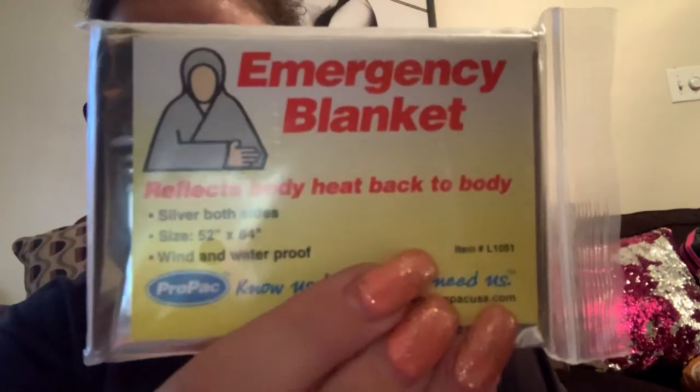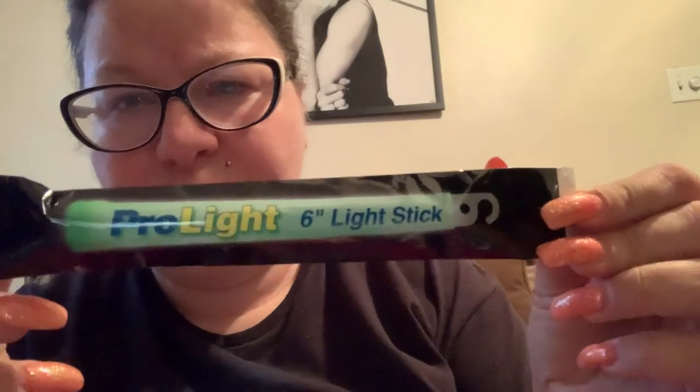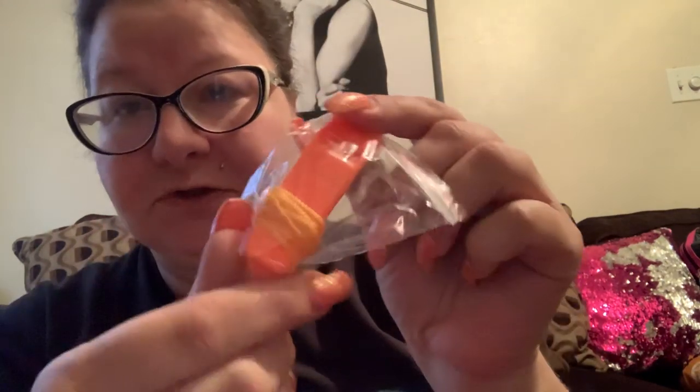Now I wanted to show you what's in this bag because it was really interesting. In here we have an emergency blanket — it says 'reflects body heat back to the body, silver both sides, 52 by 84 inches, wind and waterproof.' Then there's a Pro Light six-inch light stick, and what I'm assuming is a whistle.